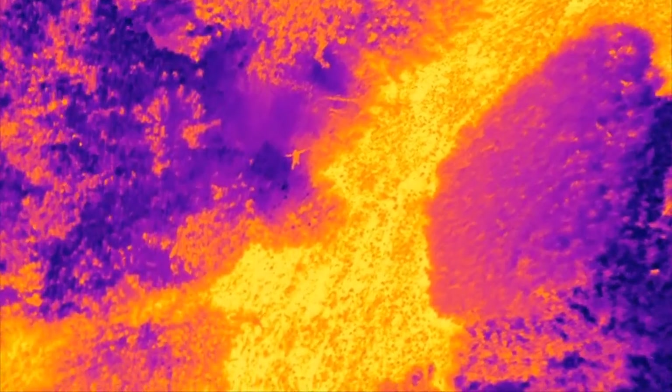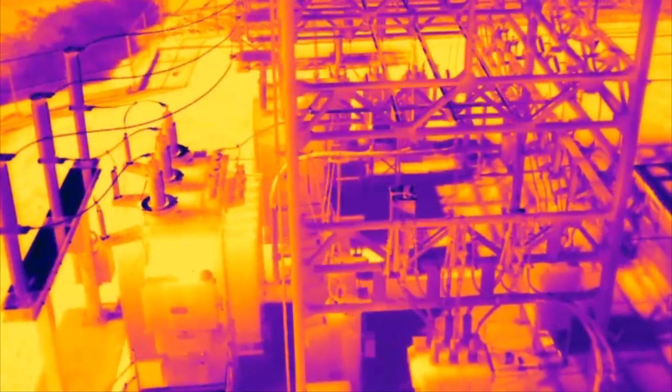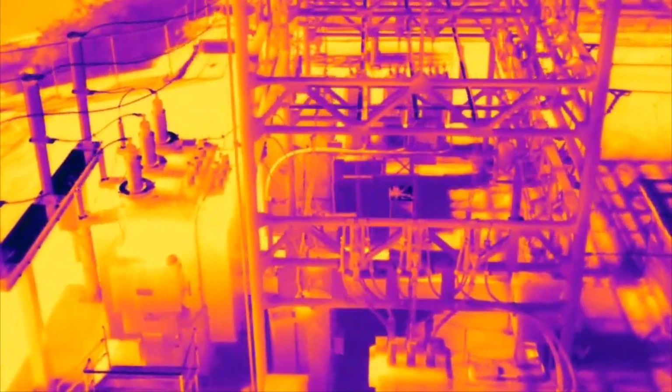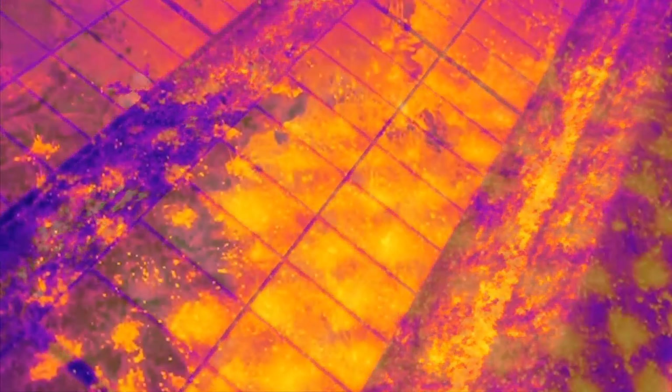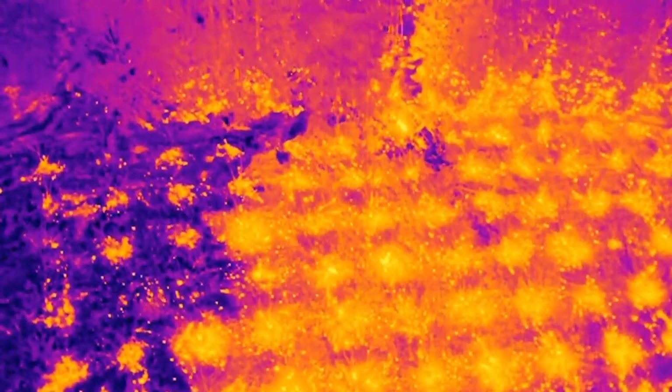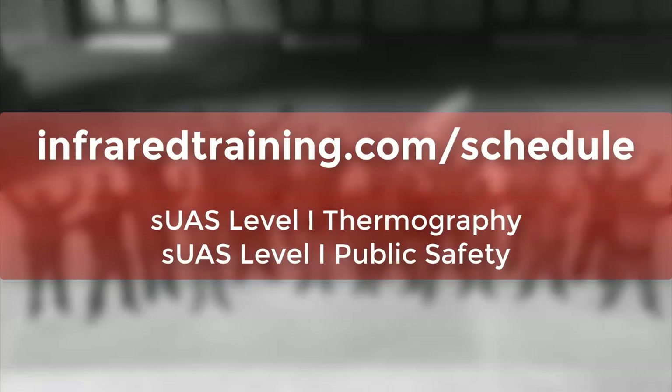We've got you covered from the air with SUAS thermal imaging classes available from ITC. Whether you're using aerial infrared for inspections or public safety, ITC has the right certification class for you. Head to InfraredTraining.com/schedule for more information on our SUAS Level 1 Thermography or Level 1 Public Safety courses, including upcoming dates and locations. We hope to see you there.